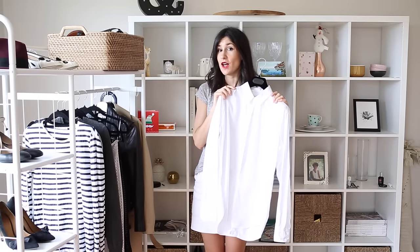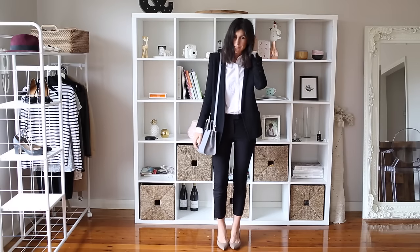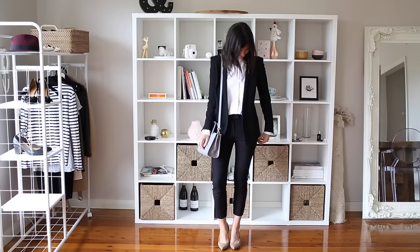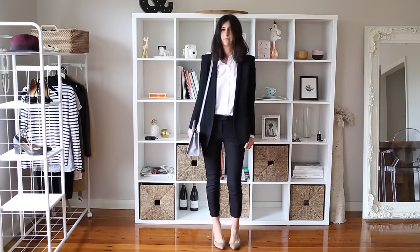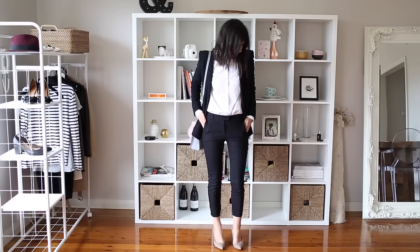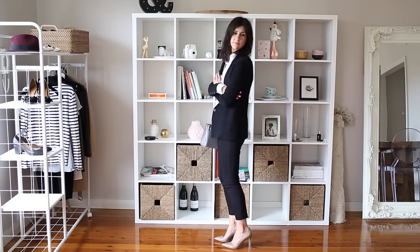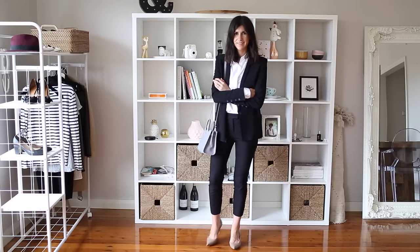I'm just going to hop to it and show you how I would style this. The first way is very gamine and very masculine — it's with a pair of black trousers and a blazer and some really killer heels. I think this is just so chic and it's a really great play on that masculine look.